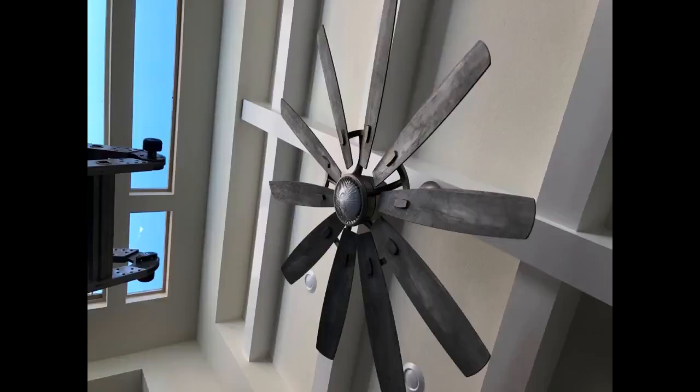The only thing I don't like is the light fixture — someone needs to come up with a better design. You will not be disappointed if you purchase.